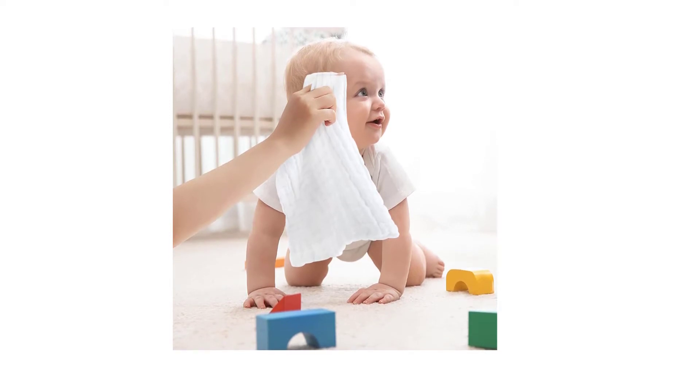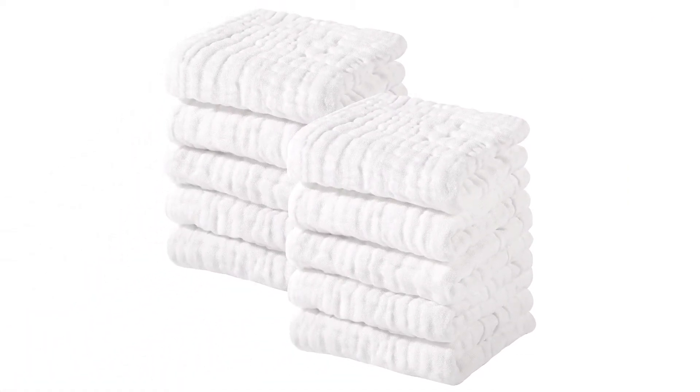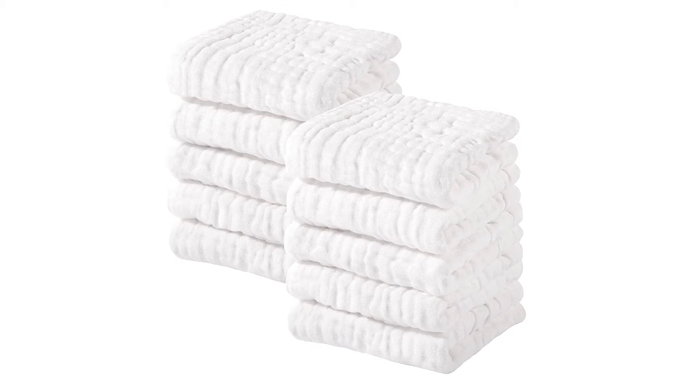Multi-function: sized at 12 by 12 inches, this 10-pack can easily meet the needs of your whole family. Can be used as baby face towels, hand towels, baby wipes, burp cloths, sweat cloths, and even makeup removers.